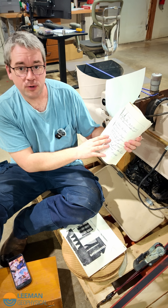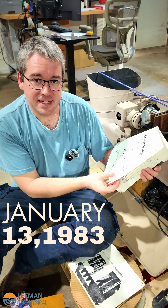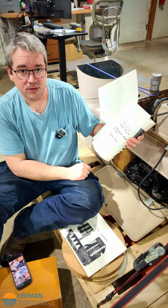Here's one on who they ordered bulbs from, and that one's dated January 13th, 1983. Here's an updated address for Nikon Optical, and here's some information including the serial number of the machine.